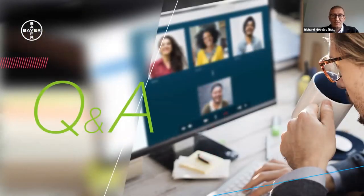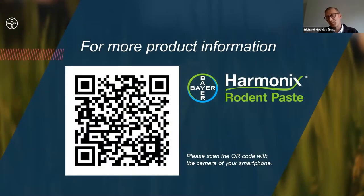Any questions, I'm happy to take those now. If you want more information, the product comes with an interactive booklet covering every aspect, and this QR code will take you directly to the Bayer website and to the product information developed specifically for this product. The QR code was also rolling through the BPCA pages. If you need any further information, don't hesitate to contact the Bayer team.